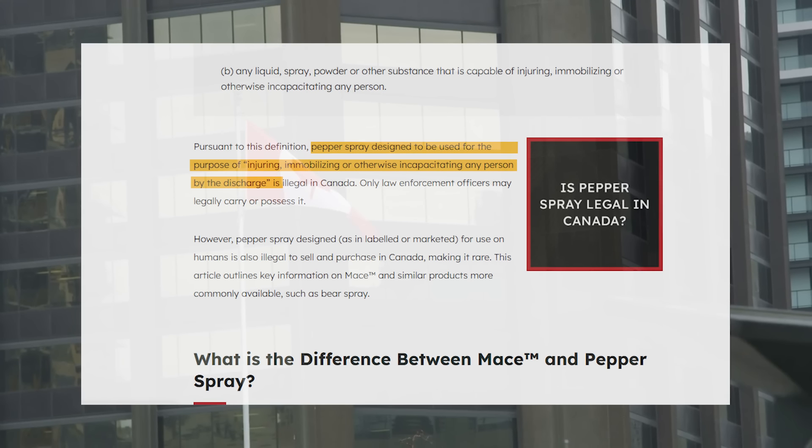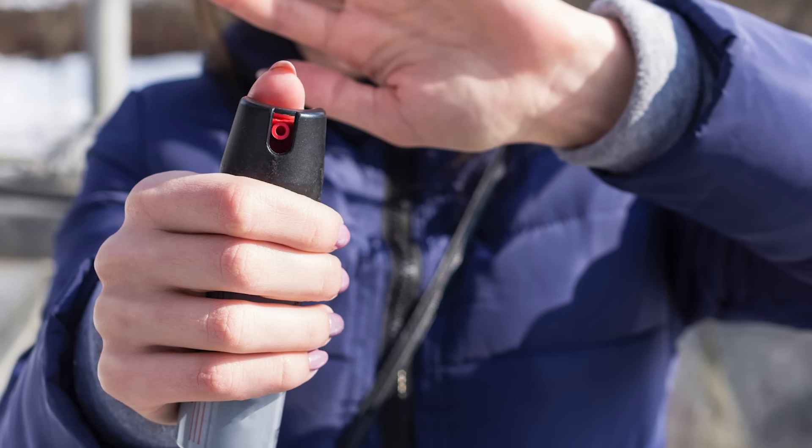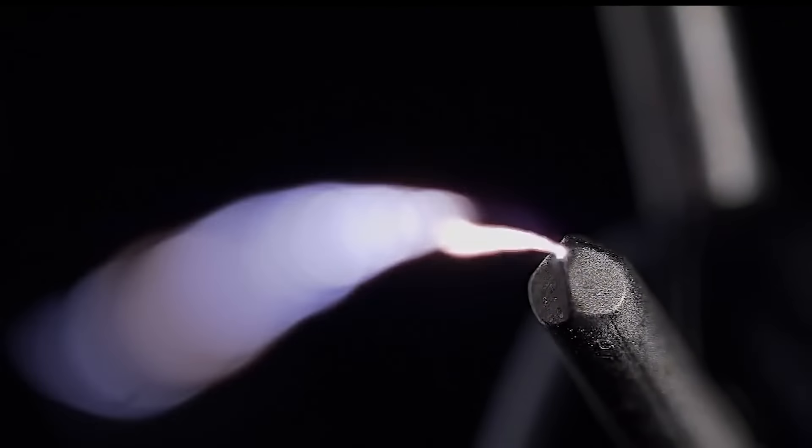Sadly, pepper spray is becoming prohibited in certain parts of the world, including Canada. It is only a matter of time before it might become outlawed in your section of the United States, so acquire it while you can. It is critical to understand the legal requirements and restrictions governing the ownership and use of pepper spray in your location. While pepper spray is lawful for self-defense in many states, there may be restrictions on its size, concentration, or use in certain areas or situations. If pepper spray is or has been outlawed in your area, a stun gun is an excellent alternative. A stun gun is a portable weapon that uses high voltage electricity to temporarily disable someone and comes in a variety of shapes and sizes.